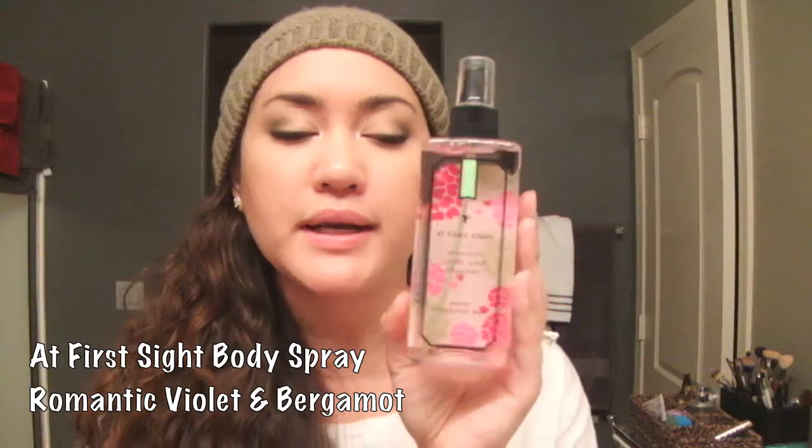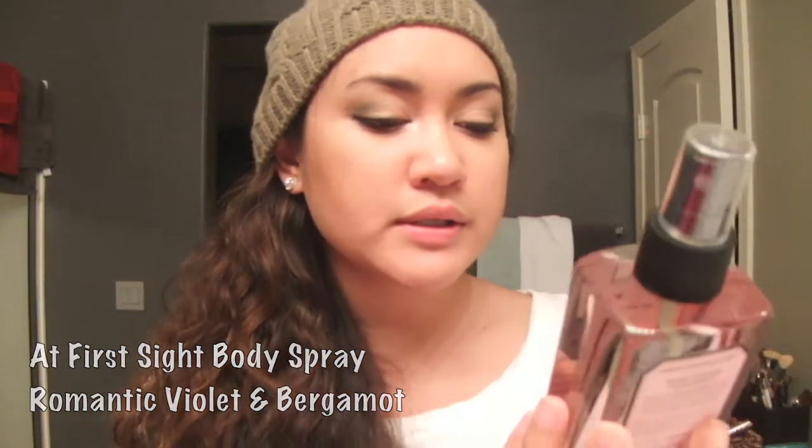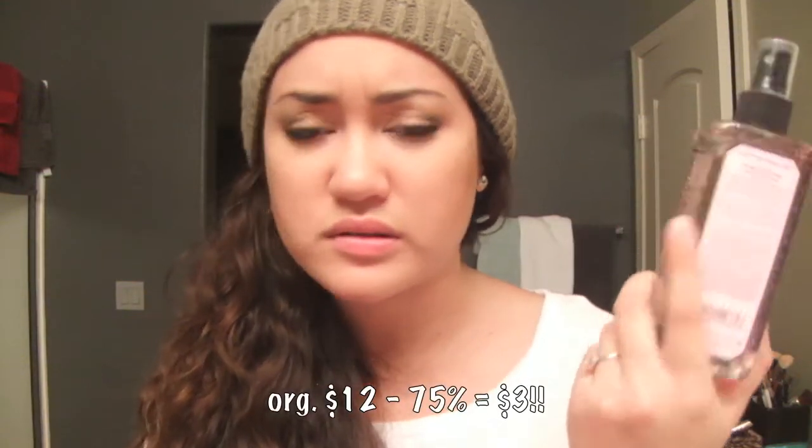The third one I got was on the clearance rack - I think it was 50 or 75% off. It is the 'At First Sight' body spray, romantic violet and bergamot. This one has a citrus smell with floral notes as well, which is the kind of smell I usually go for. I don't like really candy-fruity smells because those give me a big headache. I think I got this one for three bucks.